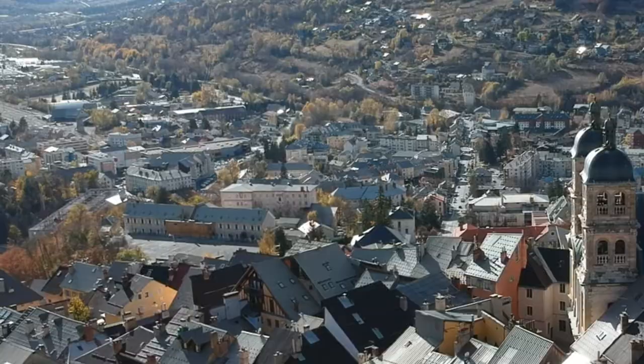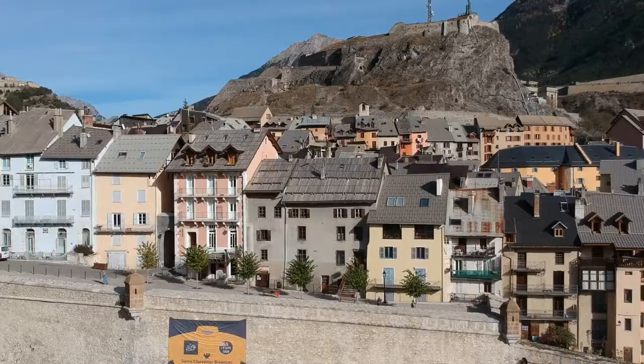You can stay down in Briançon, which has more of a town feeling, or you can go medieval and stay up in the ramparts of the old town.